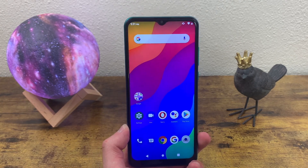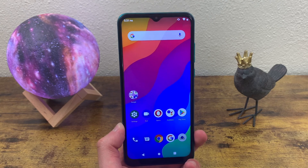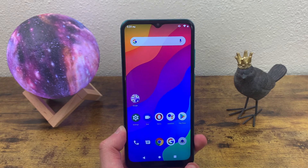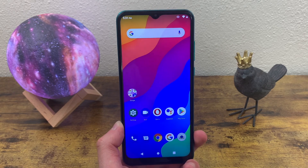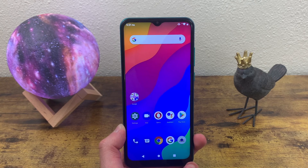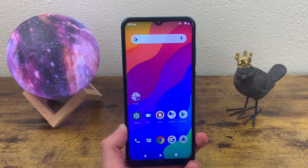Those were my five reasons to buy the Blue G50 Mega in 2021. If you want to learn more about the phone, definitely check out my full review of the device on the channel. Don't forget to leave a thumbs up and subscribe to the channel, and I will see you in the next one.